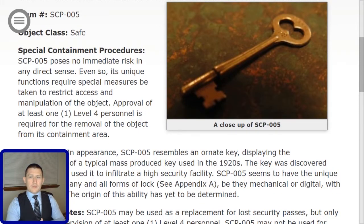All right. Item number SCP-005, object class: safe.